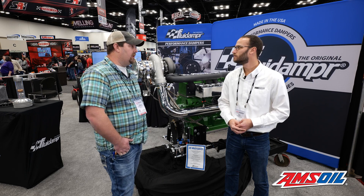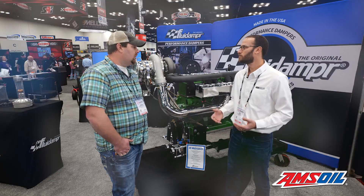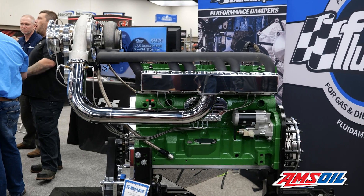It'll turn about 5,000 RPM at peak power. This one's roughly 3,000 horsepower and about 3,800 foot-pounds of torque.